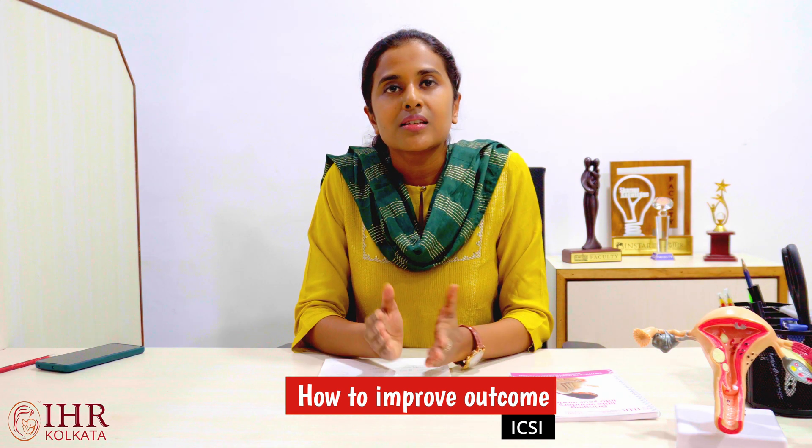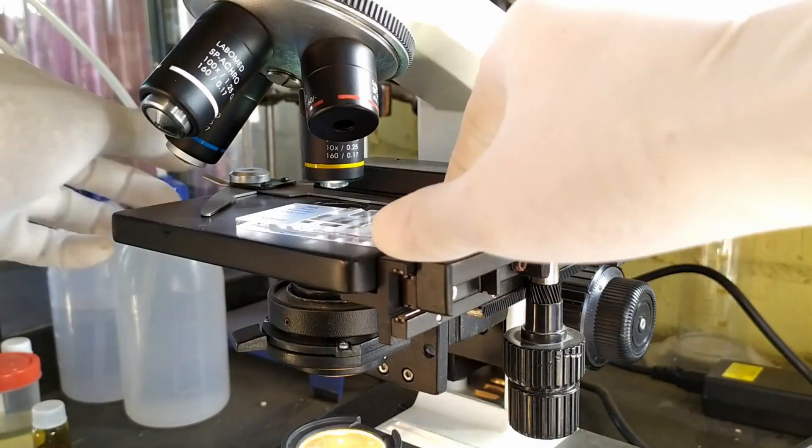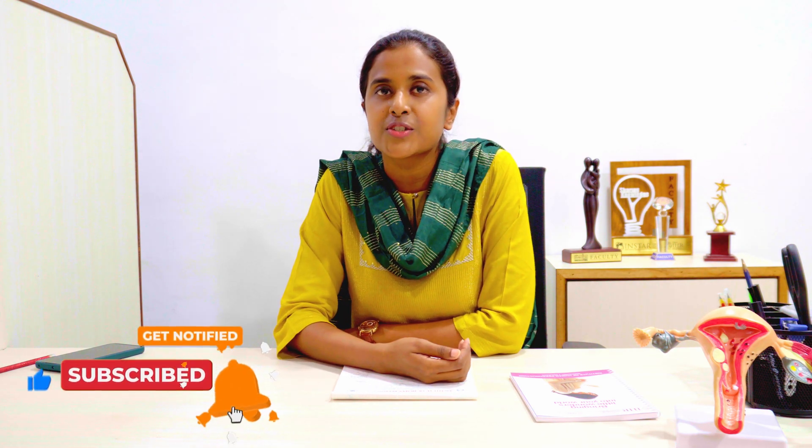What can be done to improve outcomes with ICSI? ICSI is itself a very advanced form of treatment, so you need to select your IVF center carefully, as it involves micromanipulation under a microscope. Centers with a high success rate with ICSI should be selected. Also, the eggs and the sperms have to be of good quality to get a good embryo, so your lifestyle matters. Lifestyle modification is a must — if you are smoking or consuming alcohol, you have to stop. You should take a nutritious diet, improve your quality of sleep, and reduce your stress, as this can improve the outcome with ICSI and IVF.